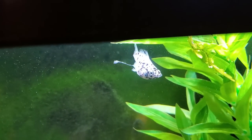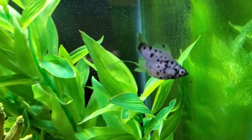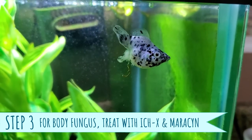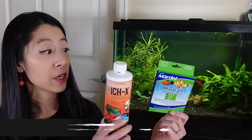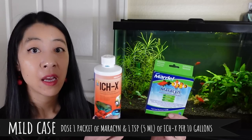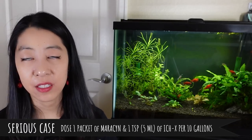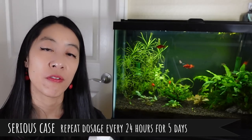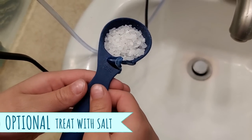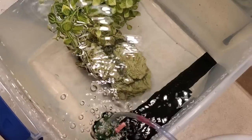However, if it is a fungus attacking the body or fins, we're going to use two medications — Ickx and Maracyn — because a lot of times the fungus will make holes or wounds and then bacteria come in as a secondary infection. In a minor case, treat with one packet of Maracyn and one teaspoon of Ickx per 10 gallons, let it soak for seven days without water changes, and see if symptoms improve. If it's a serious case not responding to treatment, dose one packet of Maracyn and one teaspoon of Ickx every 24 hours for five days in a row. If you don't have access to those medications, aquarium salt works well for both mouth and body fungus.